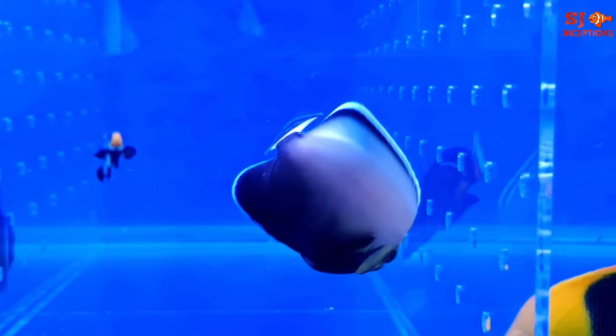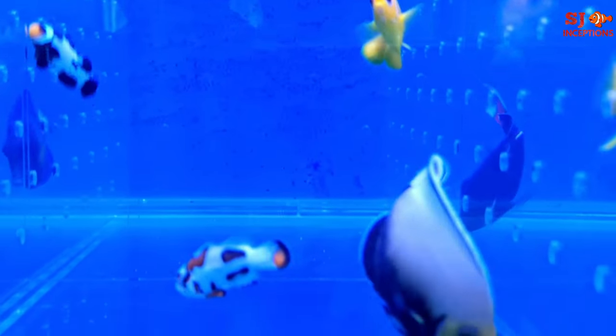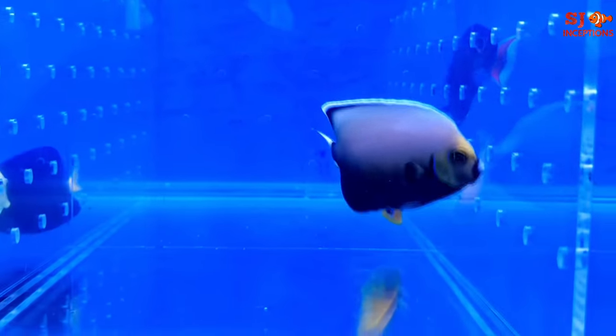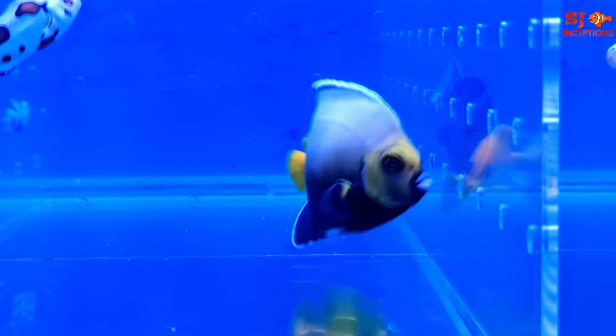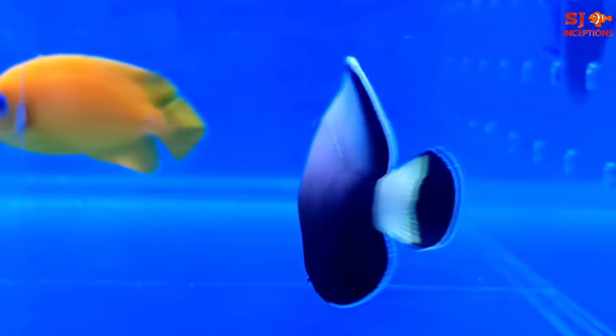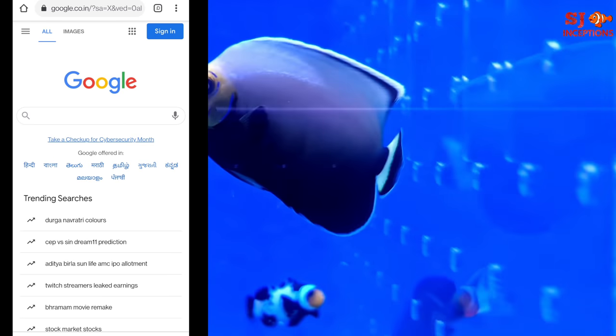Right in front of you is the rarest and most expensive marine fish ever. Its name is Conspicuous Angel. This is a Poma Lab breed of fish — a tank-bred fish — and it is a rarest collection.